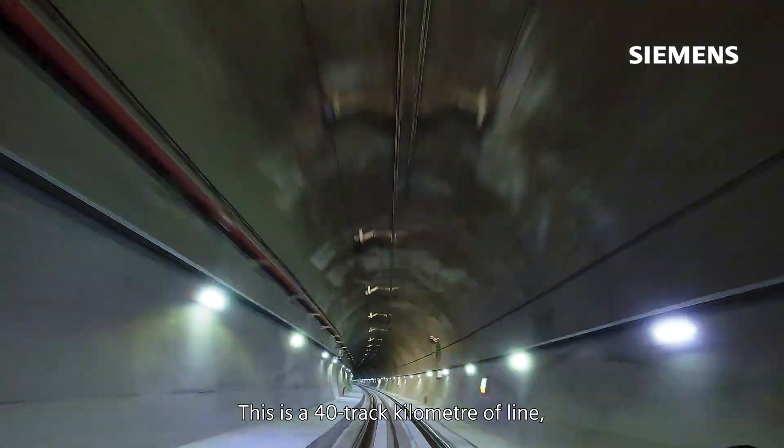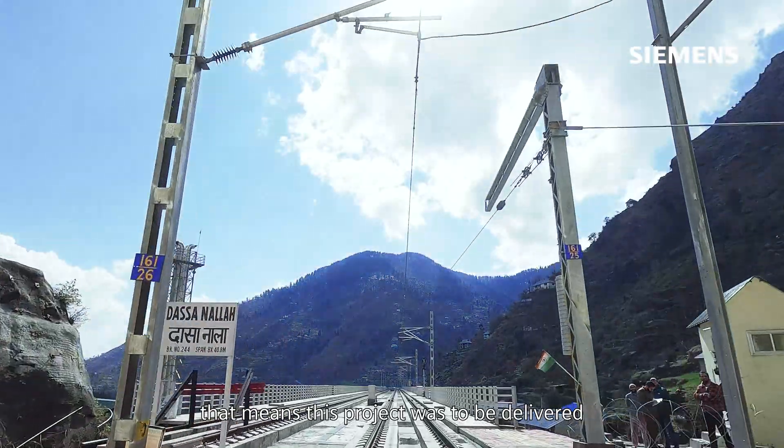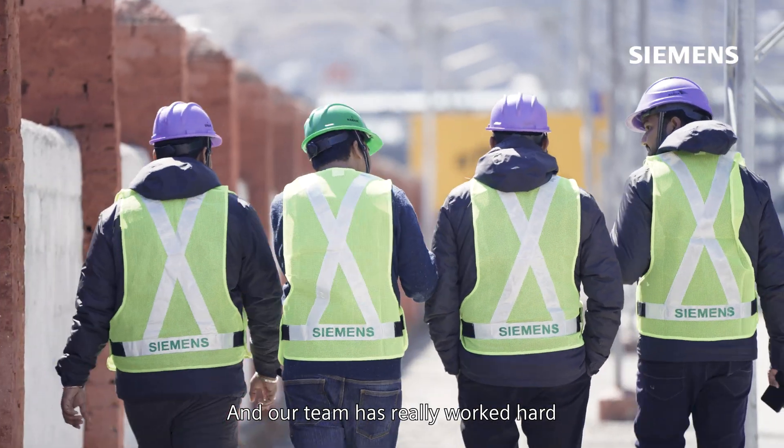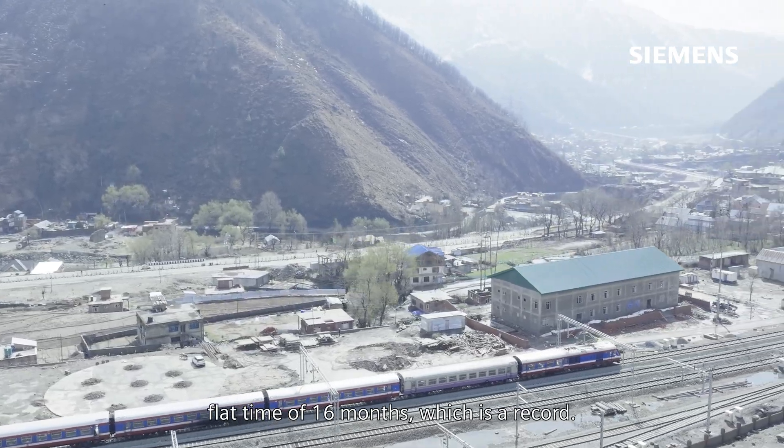This is 40 track kilometers of line, meaning this project was to be delivered at two track kilometers every month with no scope of any delay. Our team worked really hard in delivering this project in a flat time of 16 months, which is a record.